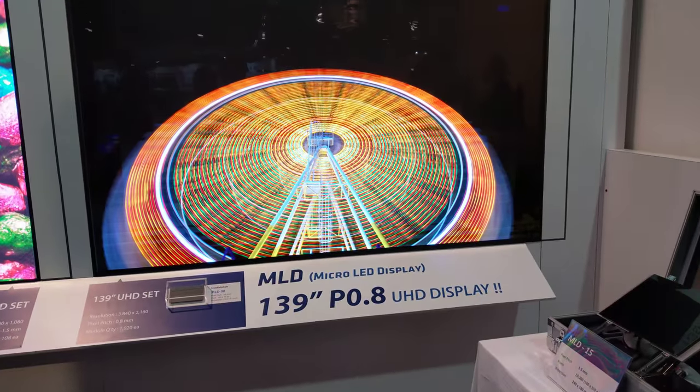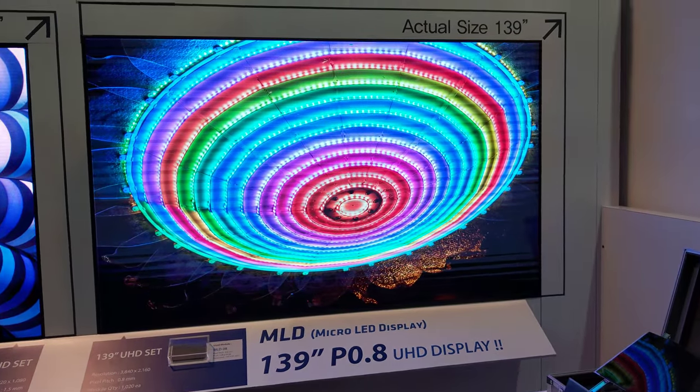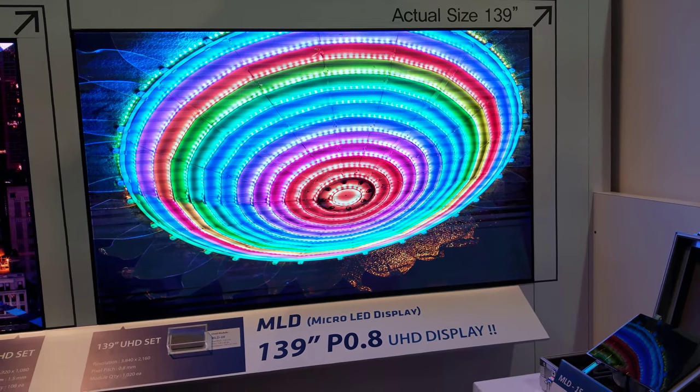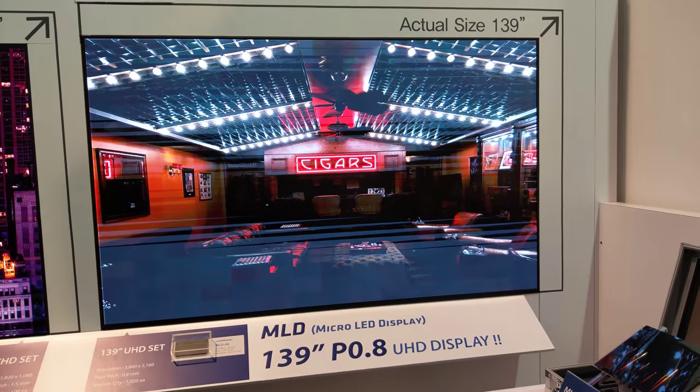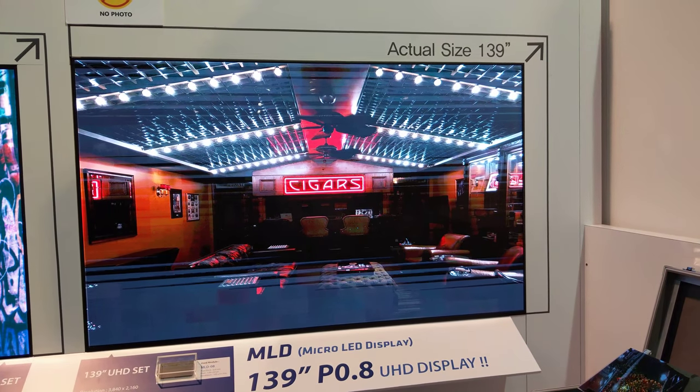So this is our 4K model here. It is the best pitch on the market today, and we are further making it smaller and smaller. These are our indoor products as well. We are working on outdoor products. It is pricey but you are getting the best.